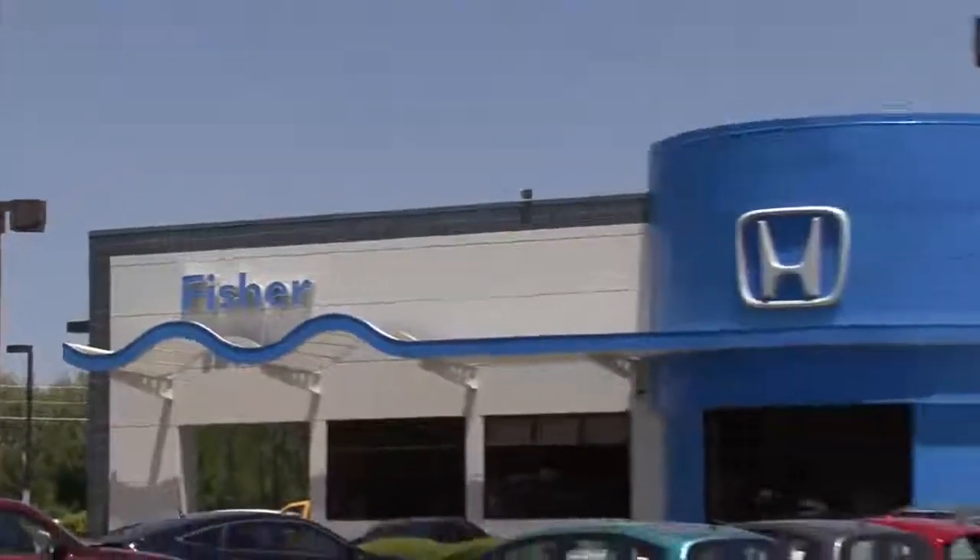My name is Jin Jang, the Honda Sales Manager at Fisher Honda in Boulder, and I'm going to introduce the 2012 Honda lineup.